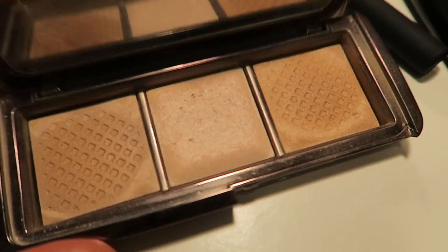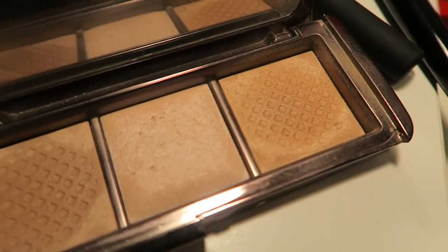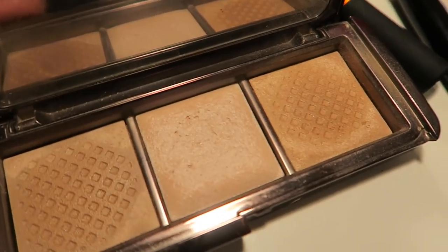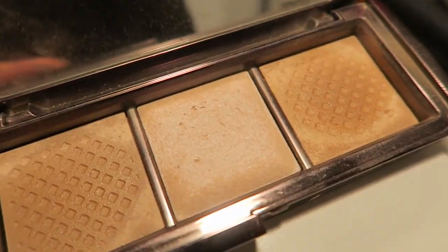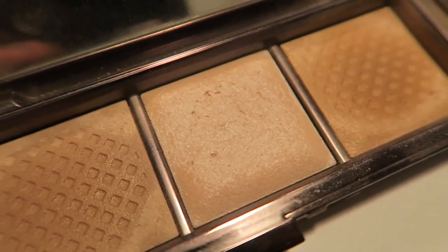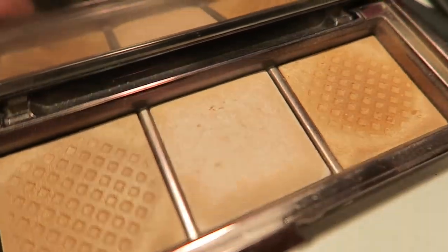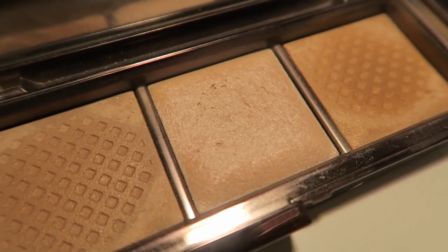I was trying to use up four products and I only have two left. The other one is the Hourglass Ambient Palette — I've used up both outer shades and I just need to use up the middle one. On my skin tone it looks a bit ashy, so I have to use it sparingly, which means it'll take me longer to use up.